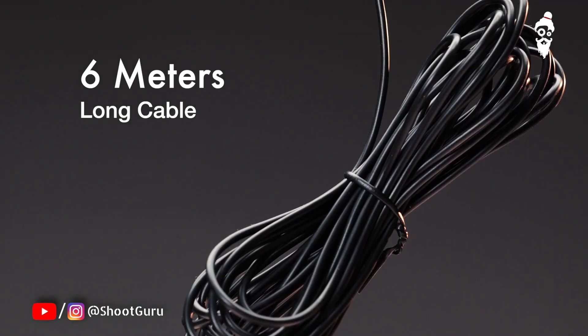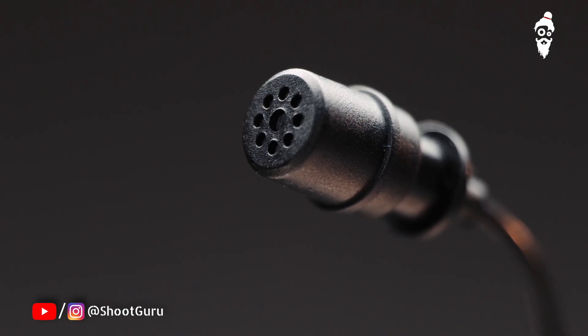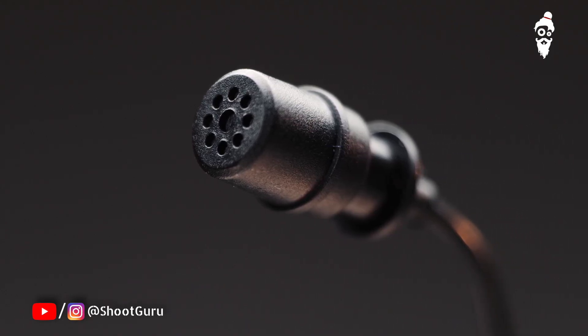Lensgo's mic comes with a very long cable length, which gives you the ability to keep your camera a lot further than you usually would. It also has a very good condenser that records some incredible sound.